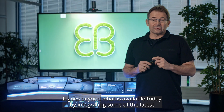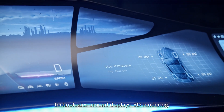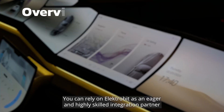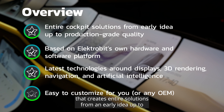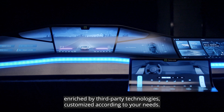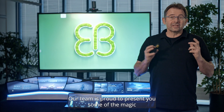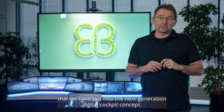It goes beyond what is available today by integrating some of the latest technologies around displays, 3D rendering, navigation and AI. You can rely on ElectroBit as an eager and highly skilled integration partner that creates entire solutions from an early idea up to production-grade quality, utilizing our own software and hardware platforms enriched by third-party technologies, customized according to your needs. Our team is proud to present some of the magic that we have put into the next generation digital cockpit concept.